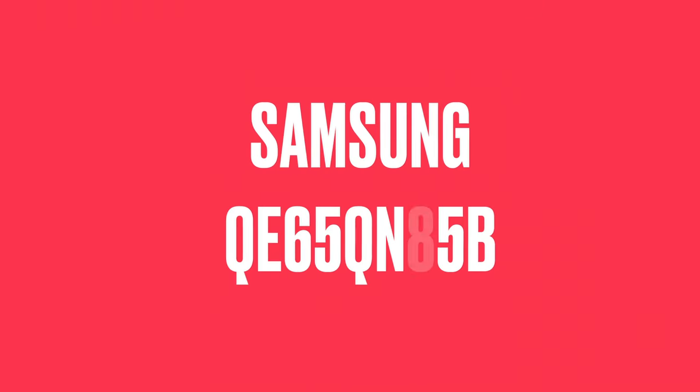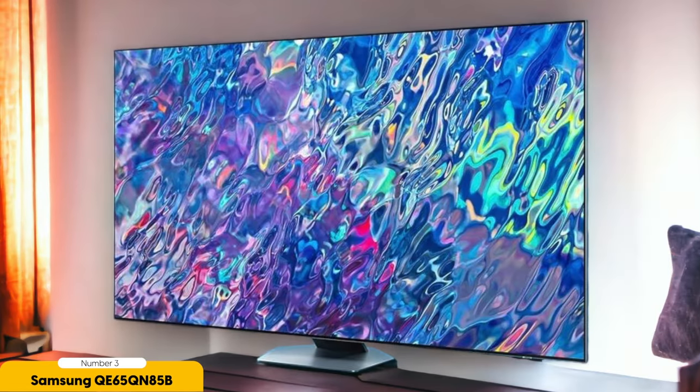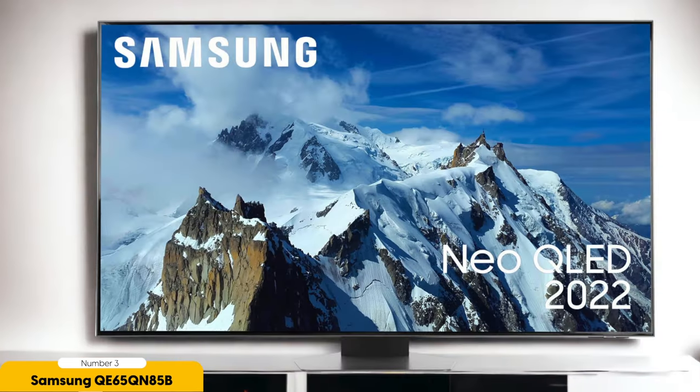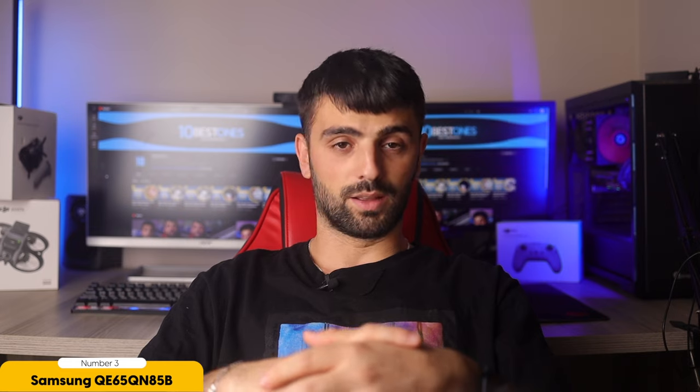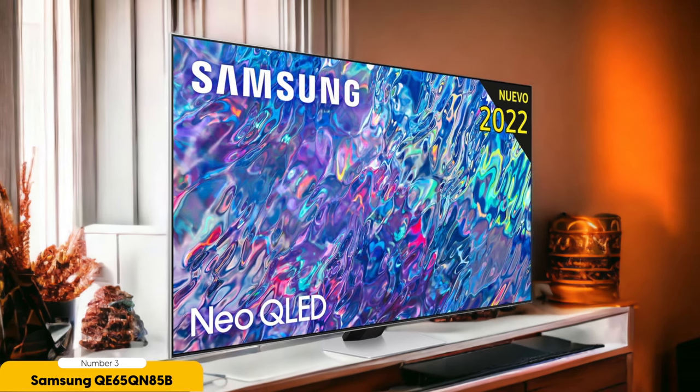Number 3: Samsung QE65QN85B. If you are looking for a 65-inch TV that combines quality and affordability, the Samsung QE65QN85B fits the bill. This TV offers great value for your money, making it a budget-friendly choice. One of its standout features is the presence of four HDMI 2.1 ports — a rarity in the current market. Each of these ports supports 120Hz 4K, making it an excellent choice for gamers. The inclusion of multiple HDMI 2.1 ports ensures you can connect all your current-generation consoles, PCs, and set-top boxes without compromise.